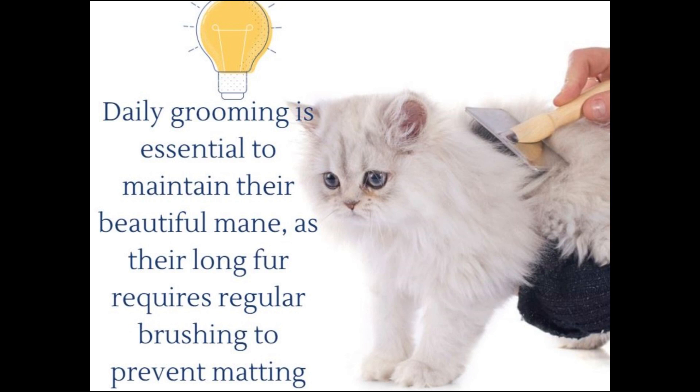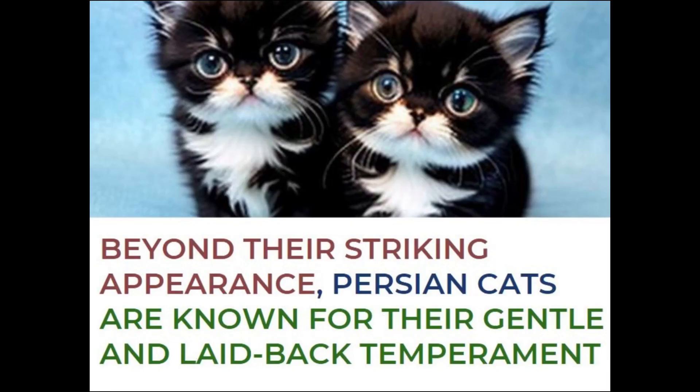Daily grooming is essential to maintain their beautiful mane, as their long fur requires regular brushing to prevent matting.